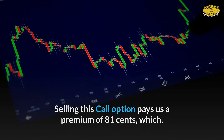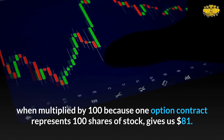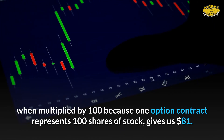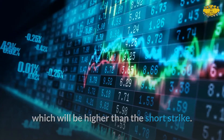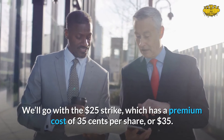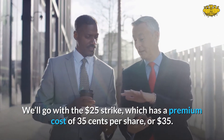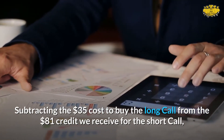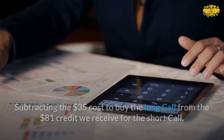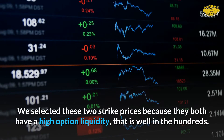Selling this call option pays us a premium of 81 cents, which multiplied by 100 — since one option contract represents 100 shares — gives us $81. Next, we pick a strike price for the long call, higher than the short strike. We'll go with the $25 strike, which has a premium cost of 35 cents per share or $35. Subtracting the $35 cost from the $81 credit gives us a net credit of $46.